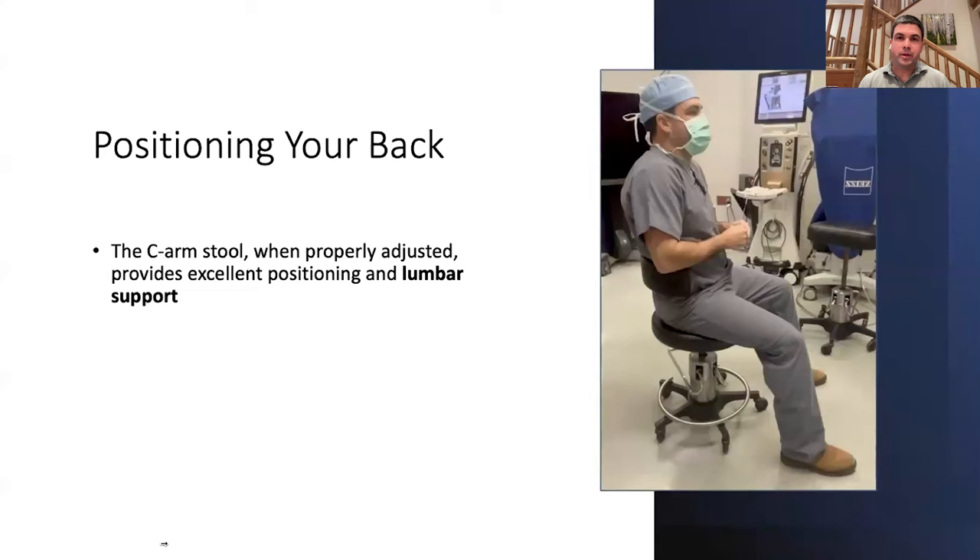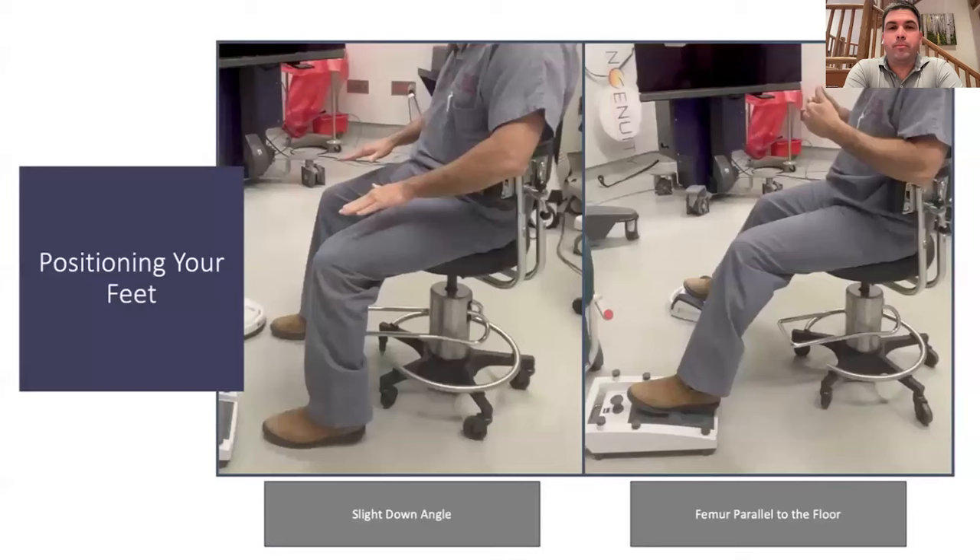A little bit of poor positioning makes me completely worn out after a dozen cases, and I'm unable to make it through a day of 30 if I don't have excellent position in every case. I start by making sure I have lumbar support — I want to feel it pushing into my back a little bit, but not so far forward that I'm sliding off the seat. I want it far enough forward to give me definite lumbar support.